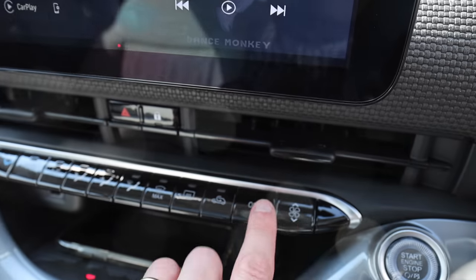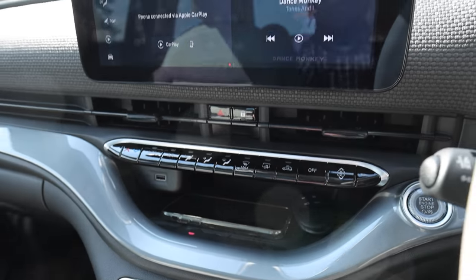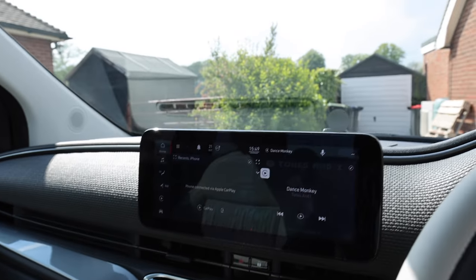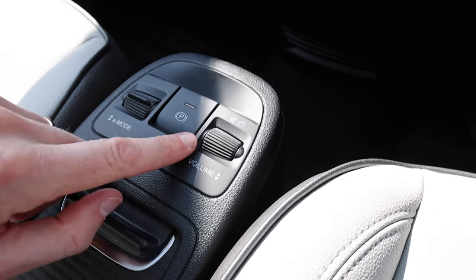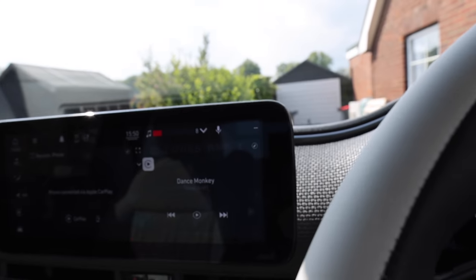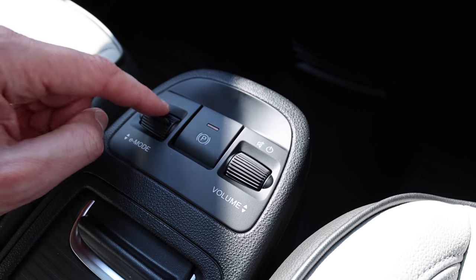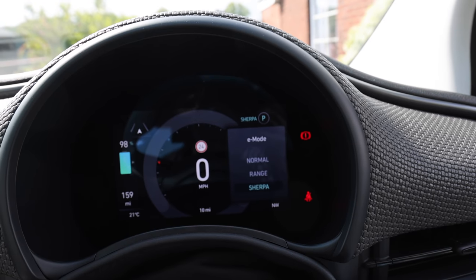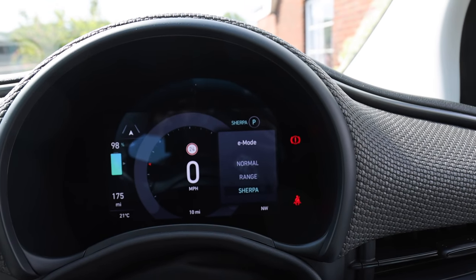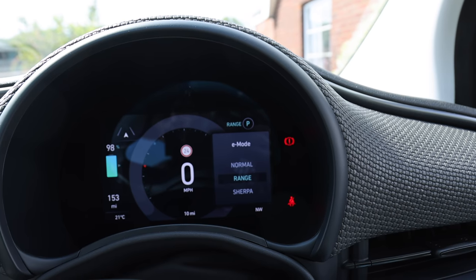You've got these piano key style switches here — a bit tacky, I'm not keen on that. The material elsewhere is really classy and nice. The sunroof is probably lovely. To change gear you've got these selectors here — I like it when it's just a gear stick personally, but it's fine. You've got this E mode button to change the mode: you've got normal, Sherpa, or range mode. I'm in range at the moment and that's pretty much one-pedal driving. It's really good, though there's quite a lag when switching.